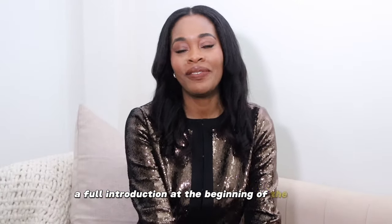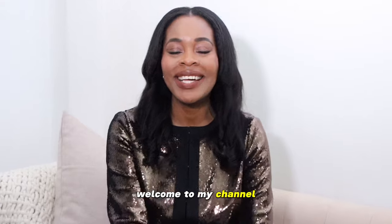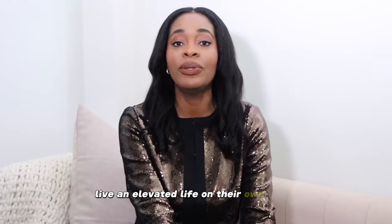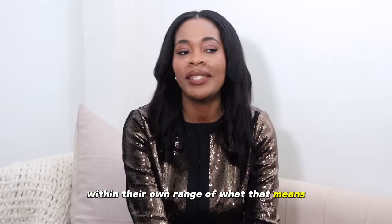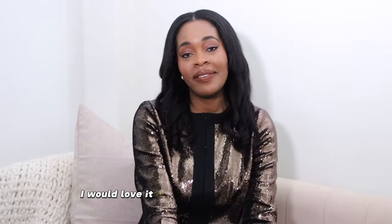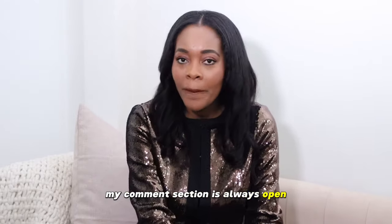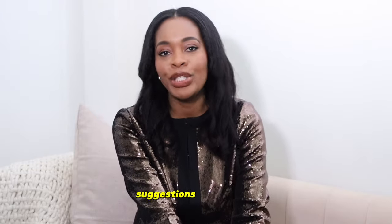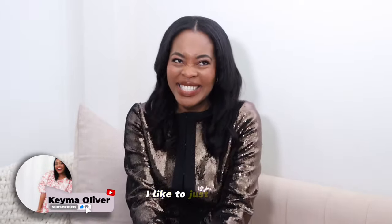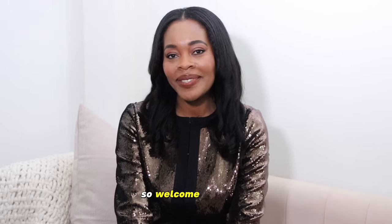I didn't give a full introduction at the beginning, so hello — I am Kima. Welcome to my channel. My channel focuses on classy, everyday, elevated, fashionable lifestyle for the everyday woman who wants to dress and look classy and live an elevated life on their own terms. If that interests you, I'd love it if you subscribe to my channel. My comments section is always open — please leave any questions, comments, or suggestions. I love responding to comments; it feels like girl chat.